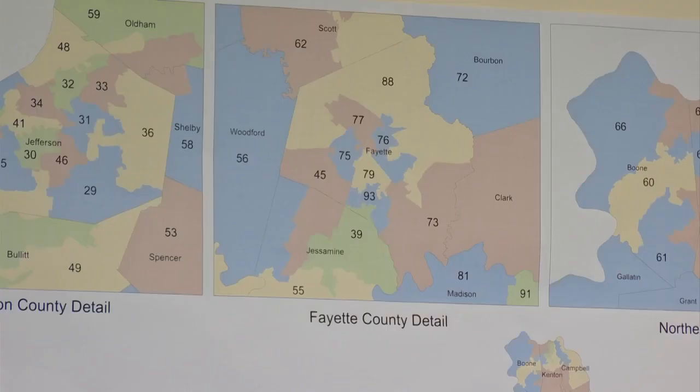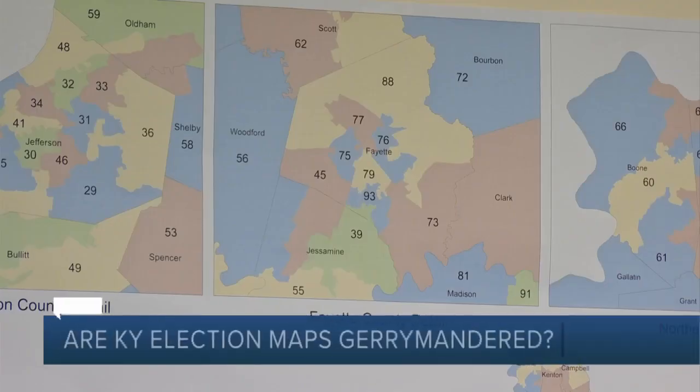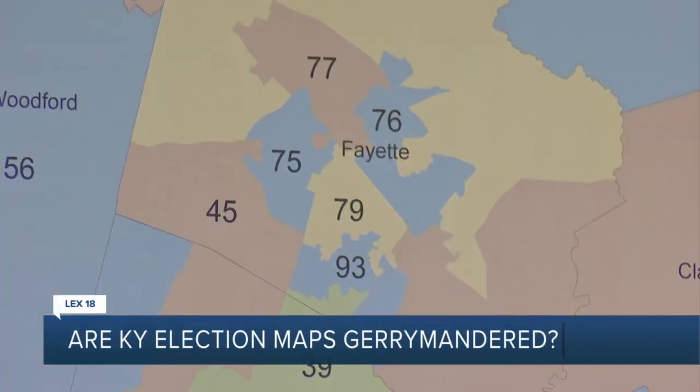Just like a decade ago, Kentucky's new election district maps are heading to court. There has been a lot of attention on gerrymandering, and experts say it is a big deal and that Kentucky's elections are at stake. LEX 18's political reporter Carolina Buczek has the story.